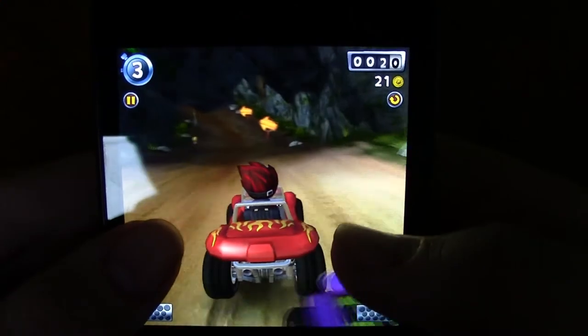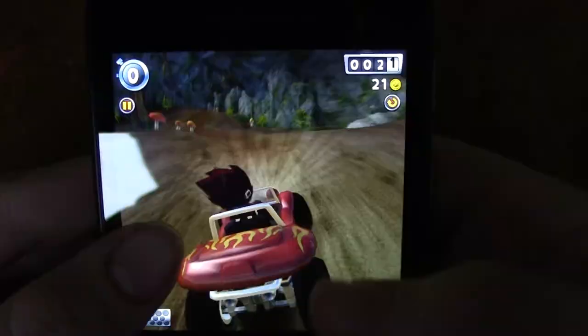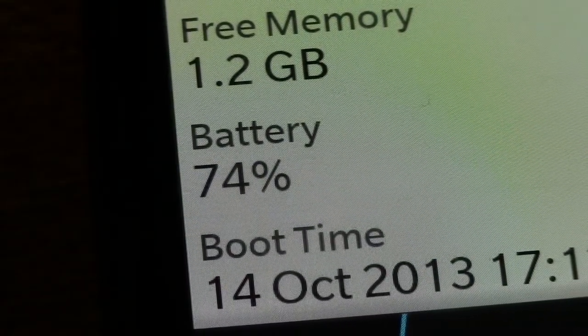For the games that are available, the phone runs them perfectly and games are surprisingly easy to play on the smaller screen. The battery life of the phone is impressive — with moderate use I was able to get 2 days of battery life out of the phone.